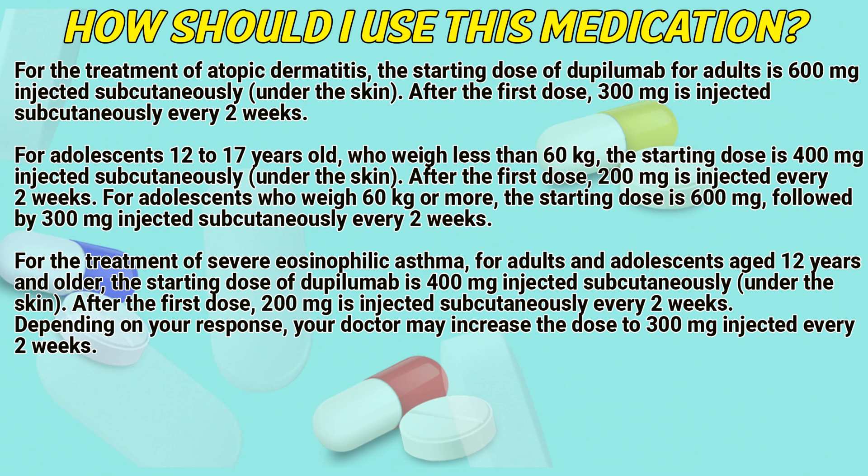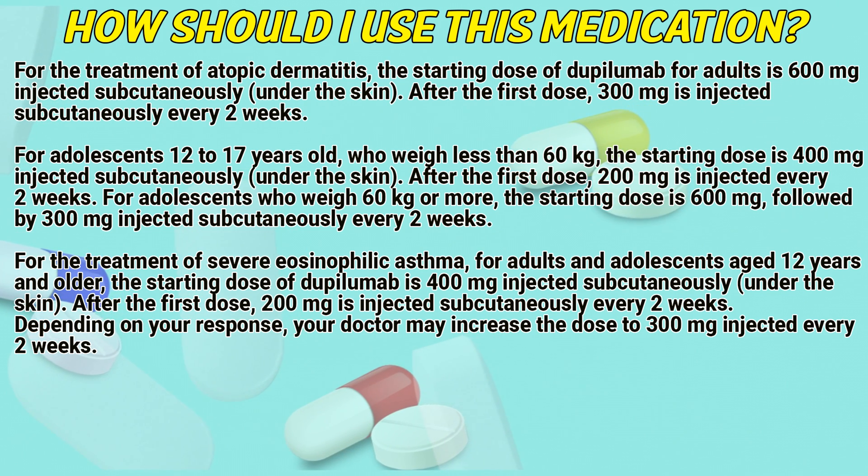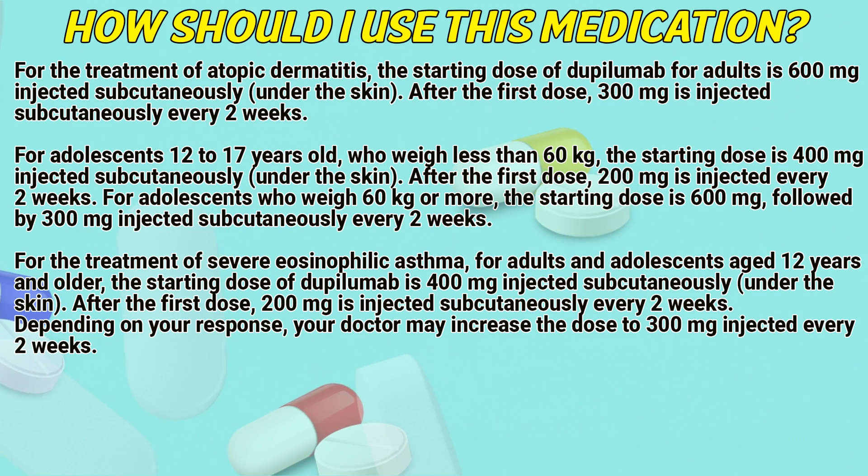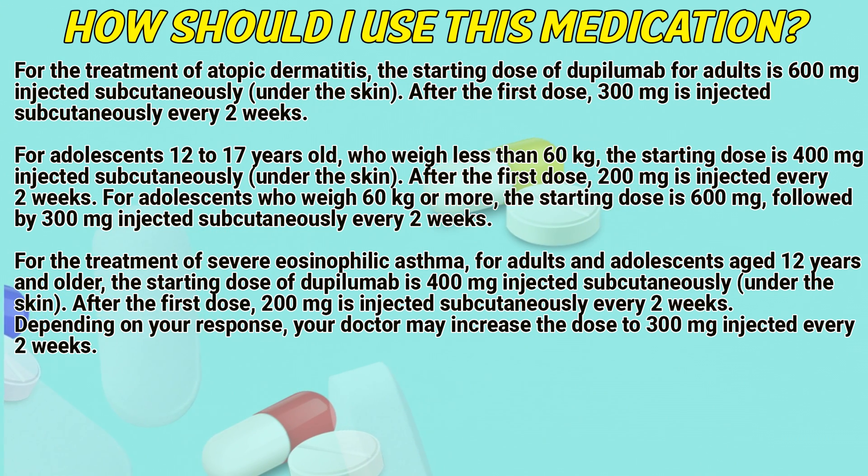For adolescents who weigh 60kg or more, the starting dose is 600mg, followed by 300mg injected subcutaneously every 2 weeks.